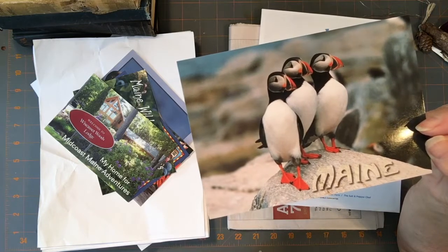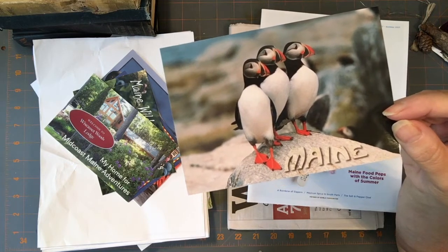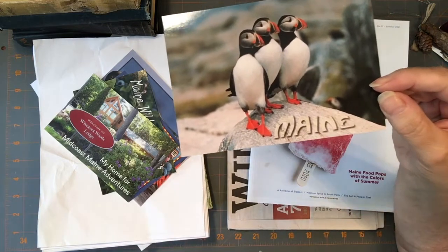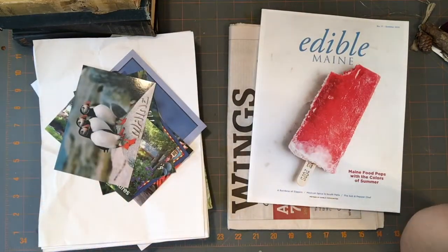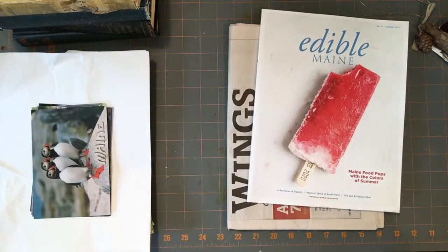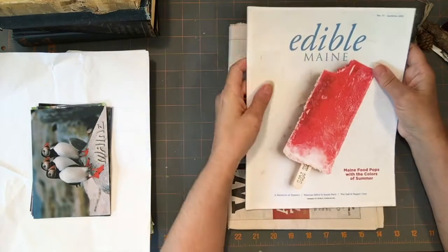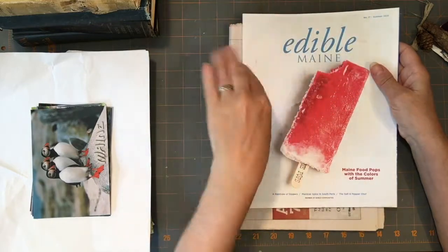We saw a sunfish — I'd never seen a sunfish before. This thing was huge — big and round. We could see him just under the surface of the water, and he had one fin that he was waving at us out of the water — that was really cool. We saw porpoise too. I didn't get to see the one that actually jumped right out of the water, but other people saw that. I saw them going in and out of the water with their fins — that was really cool.